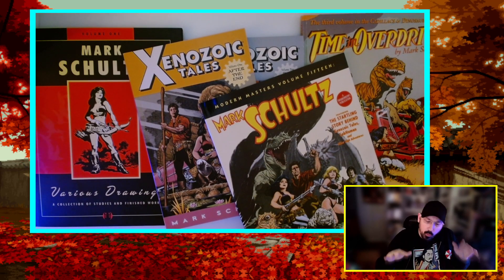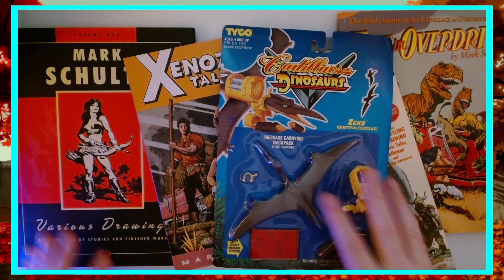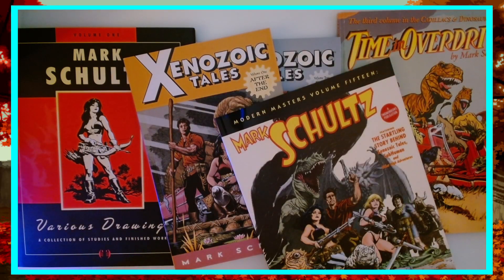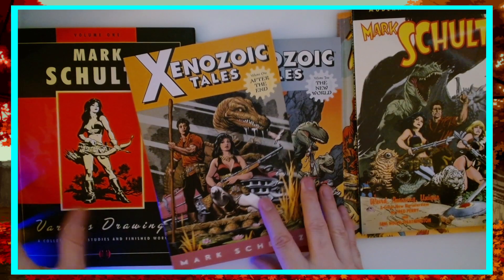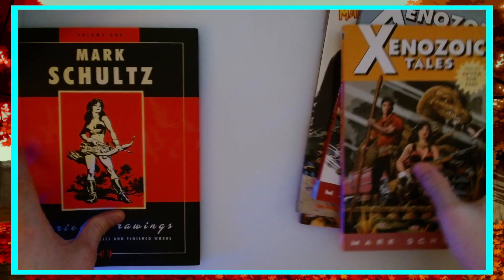Today we're going to talk about the works of Mark Schultz, but not these works. Today we're going to look at the toys for Cadillacs and Dinosaurs. Now we're going to switch over here and through the magic of editing, all these comics are going to disappear. We run a tight ship here and we would never slow down any of this with housekeeping.